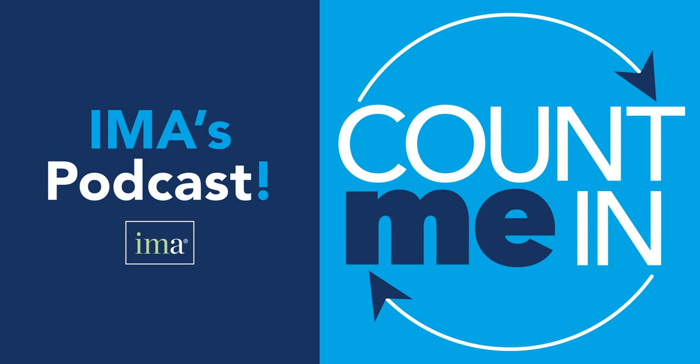This has been Count Me In, IMA's podcast, providing you with the latest perspectives of thought leaders from the accounting and finance profession. If you like what you heard and you'd like to be counted in for more relevant accounting and finance education, visit IMA's website at www.imanet.org.